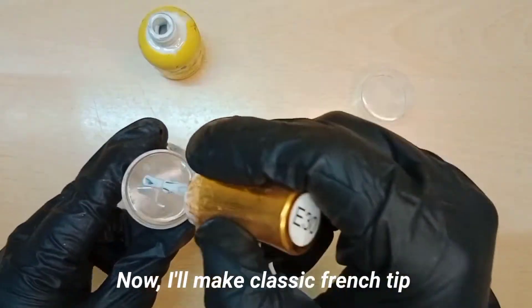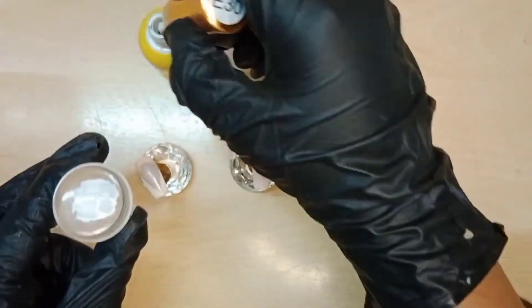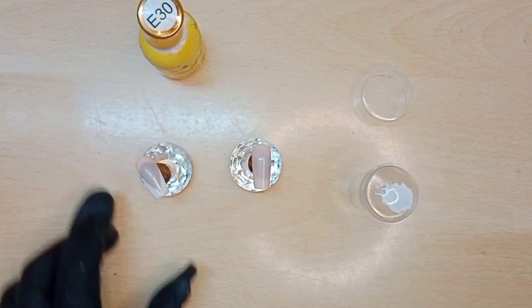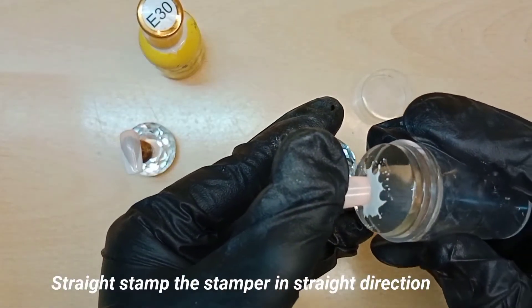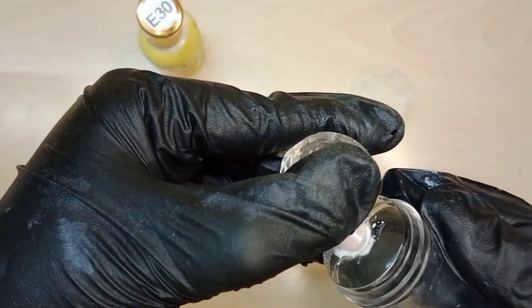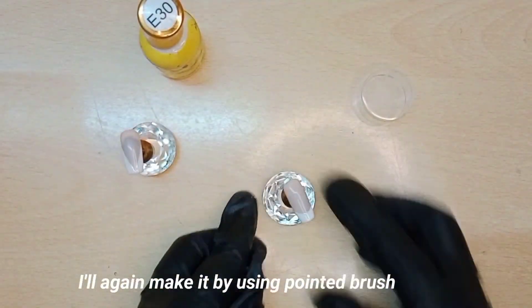Now I'll make a classic French tip — apply the gel to the stamper. Hold the nail by thumb and straight stamp the stamper in a straight direction. I'll again refine it using a pointed brush.